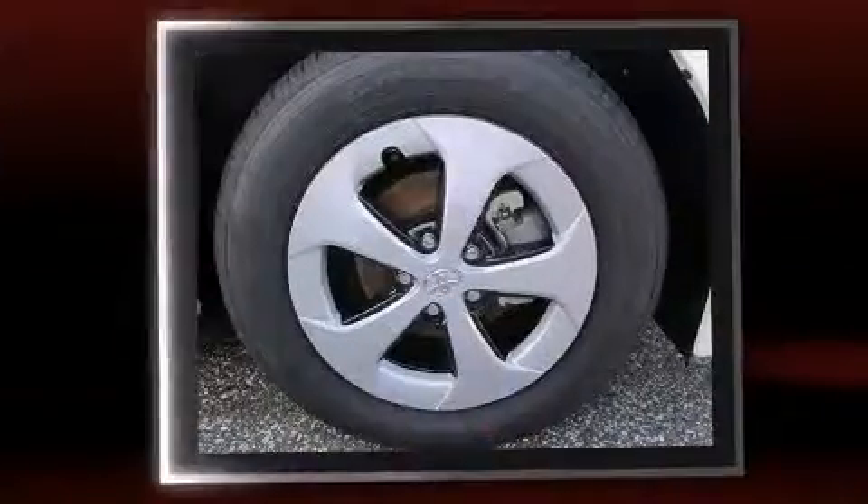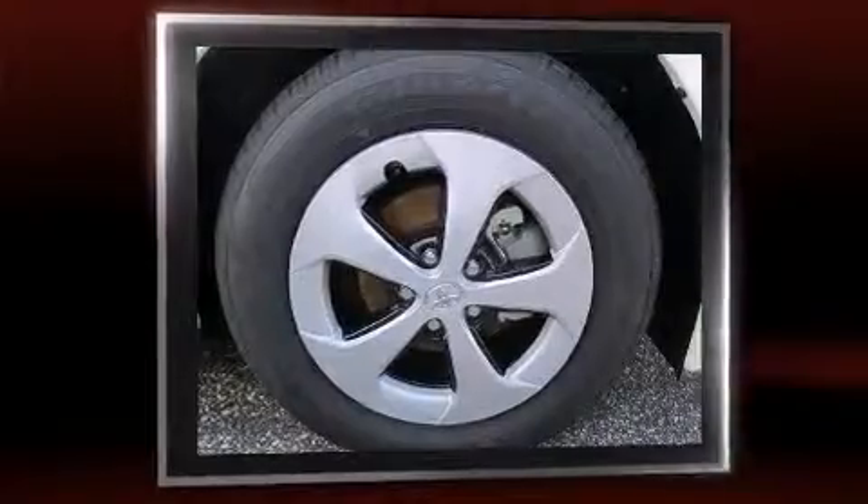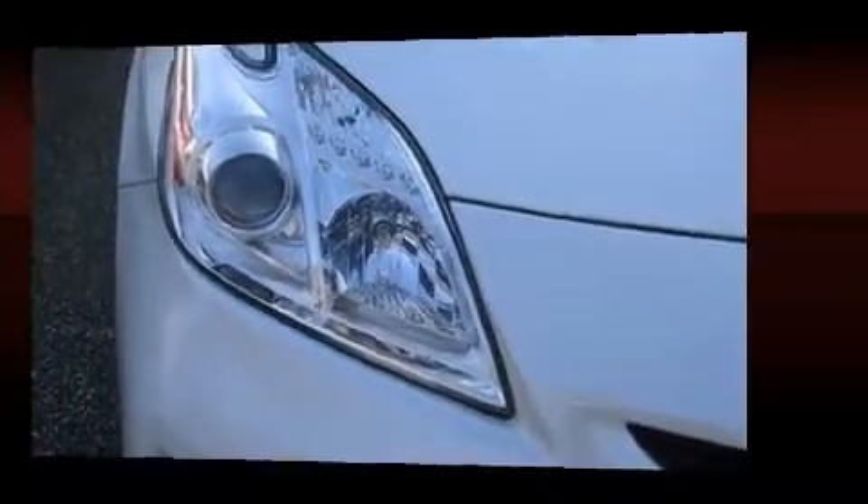Top features include cruise control, delay off headlights, an automatic dimming rear-view mirror, heated seats, heated door mirrors, remote keyless entry, rear wipers, and air conditioning.